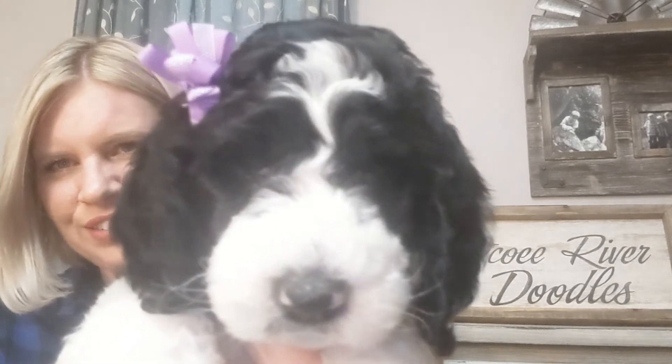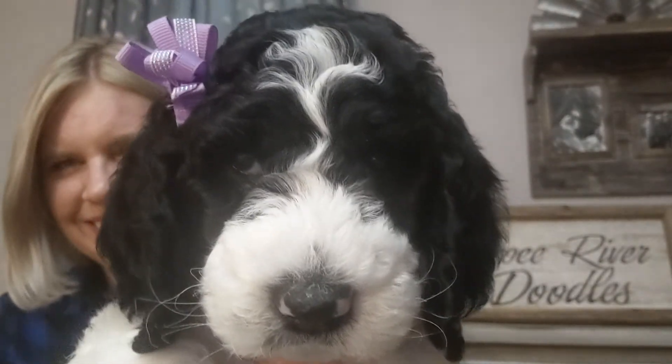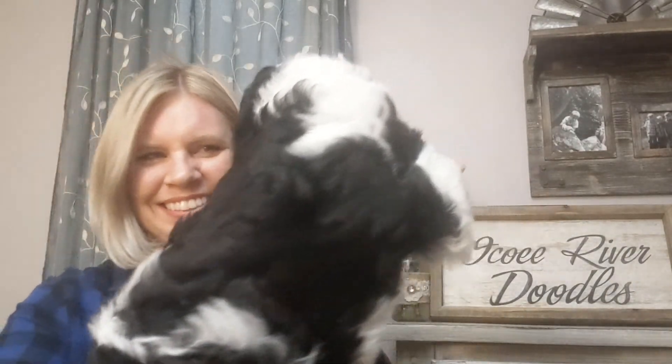And this is our sweet little purple girl. Let's see if we can get a little closer look at her face and her fur — those thick curls that she has, for our purple girl.